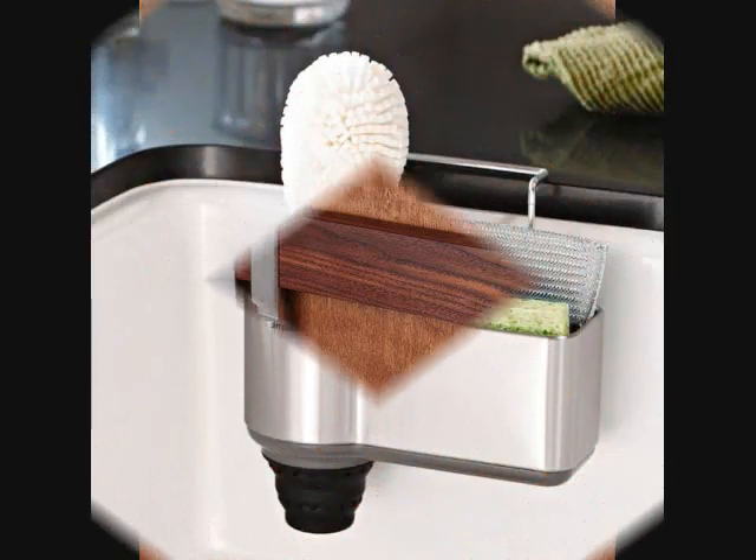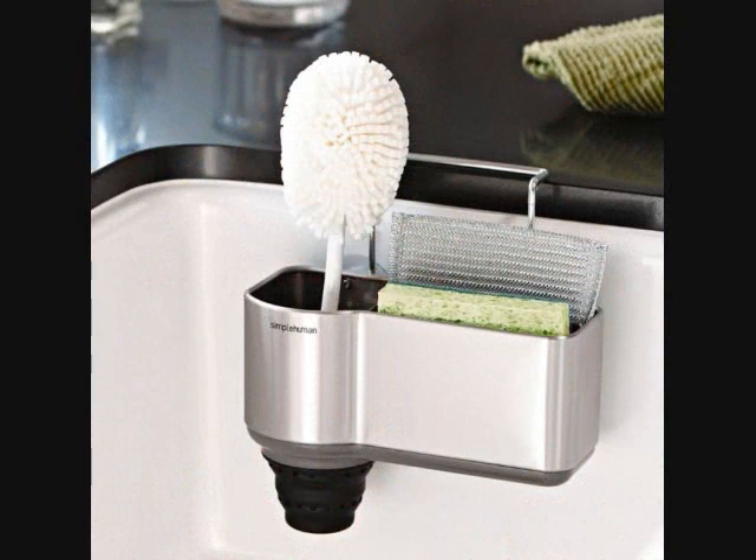Number 3: A sturdy sink caddy you shall need in your life, because your sponges deserve better than collecting grime in the sink or on the counter. Get it from Amazon for $16.99.